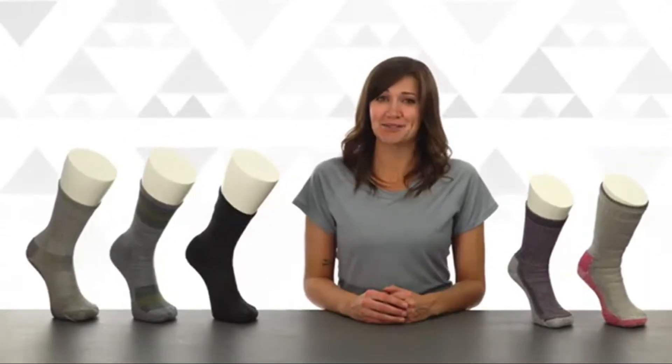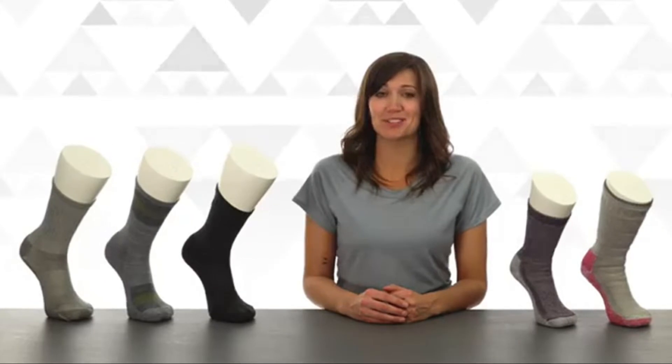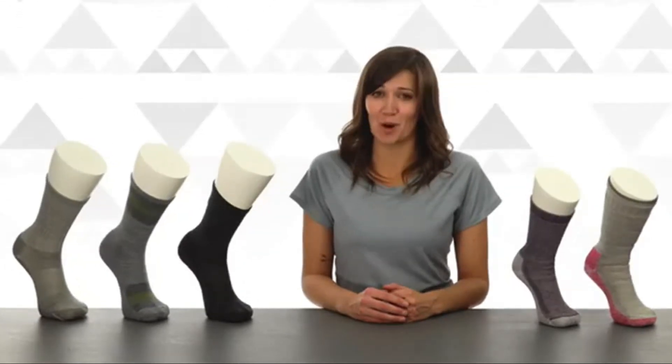Whatever trail your feet may carry you to next, keep them happy and comfortable with the tried and true classic hike socks from Smartwool.